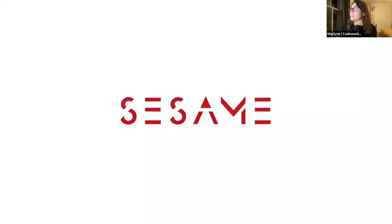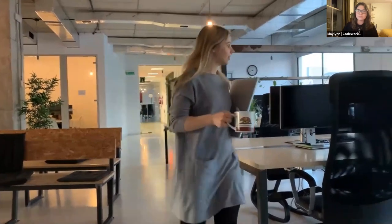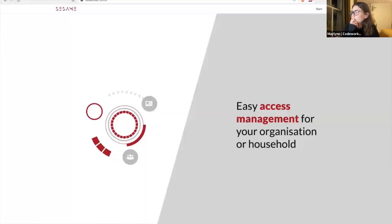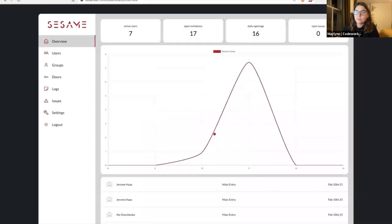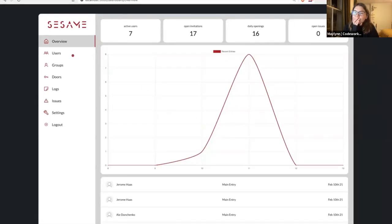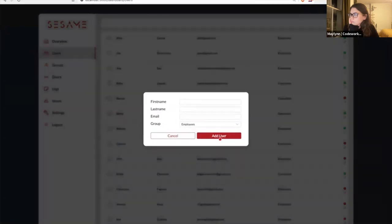Okay, so next up we have Sesame from our Barcelona group. Overseeing who can access different areas of your office can be time consuming and challenging — with Sesame we offer a simple solution. Everything starts at the admin side of our app, a platform allowing complete control over who and when people can enter any door in our system. On the front page, Ali can log in and get access to basic information like number of active users, latest entries, and any issues or complaints.